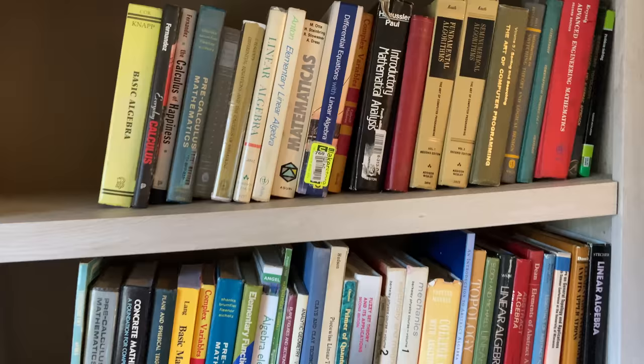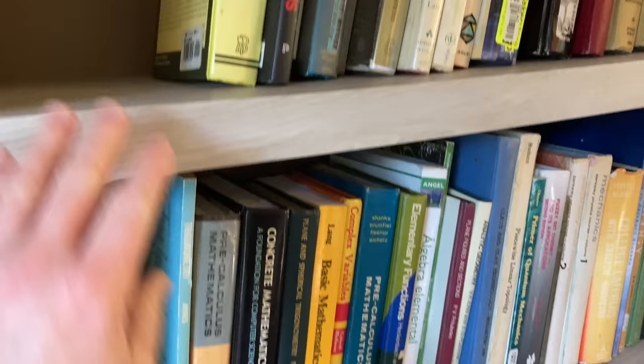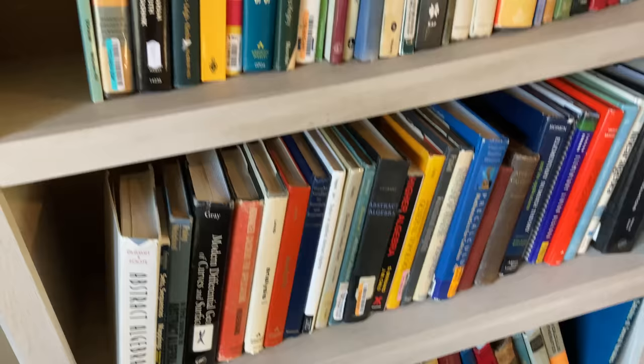I'm really happy that I finally have this bookshelf because before this, all of these books were on a desk, just sitting in a huge pile. So it has five shelves. You can move this one, you can move this one, you can't move this one, you can move this one and you can't move the bottom one.